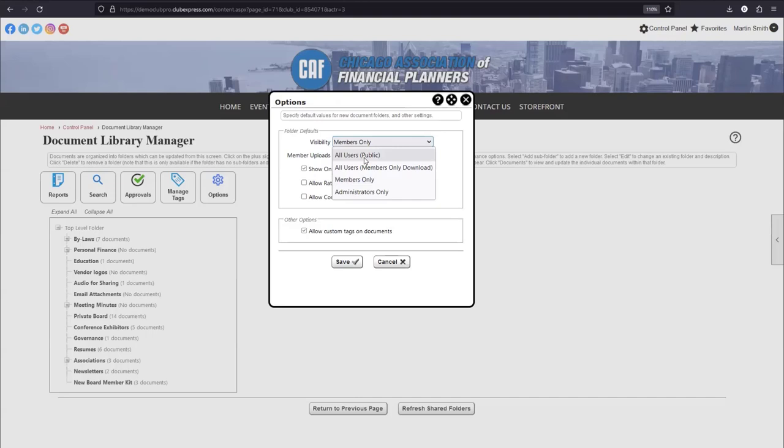The folder-level visibility options are more detailed than the module level. You have: All Users Public (same as any website visitor), Members Only, All Users Member Download Only — meaning non-members can see the document exists in the library but cannot download it; they'll be prompted to log in. The fourth option is Administrators Only — that entire folder acts like it doesn't exist unless you're an administrator; it won't show up for members or regular users at all.